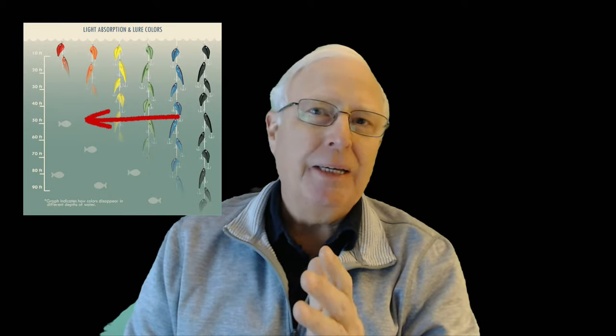You're not going to get an LED that flashes black. So the next colors in the penetration spectrum were blue and green, followed by yellow, orange, and then red, which penetrates the least.